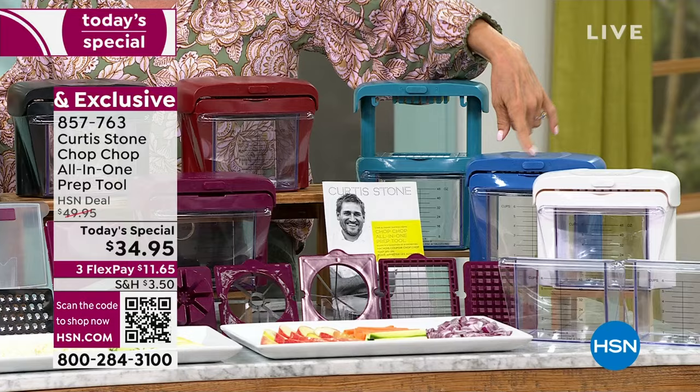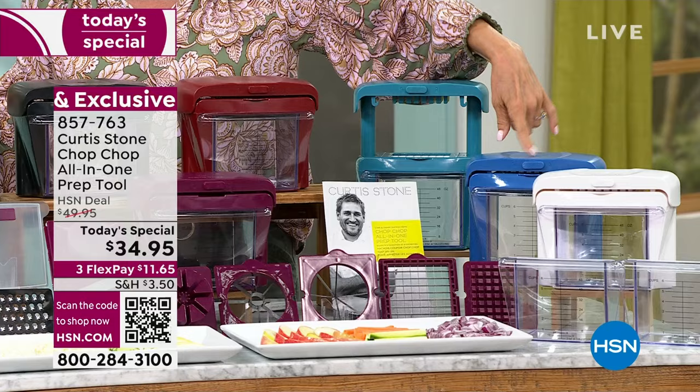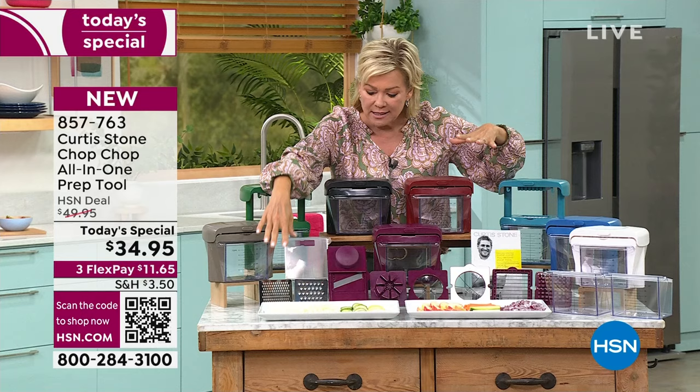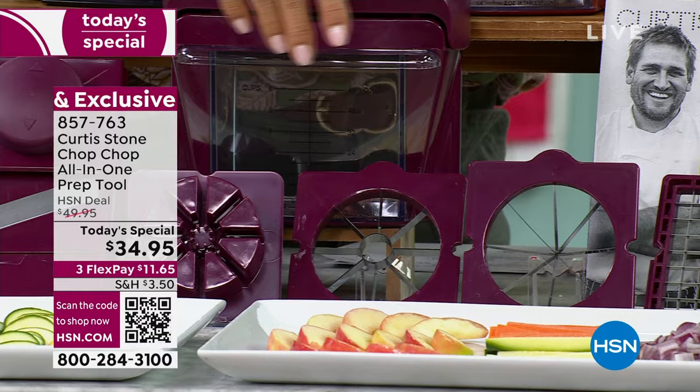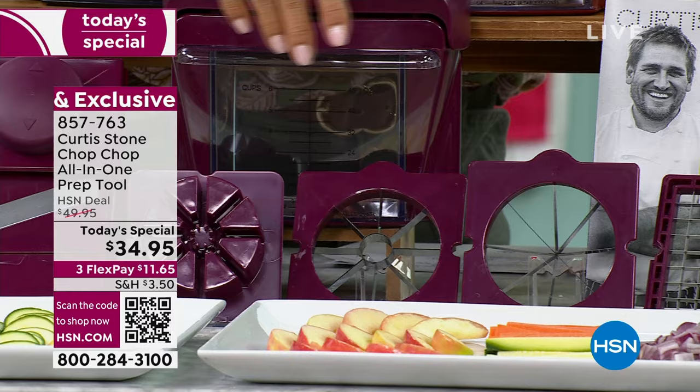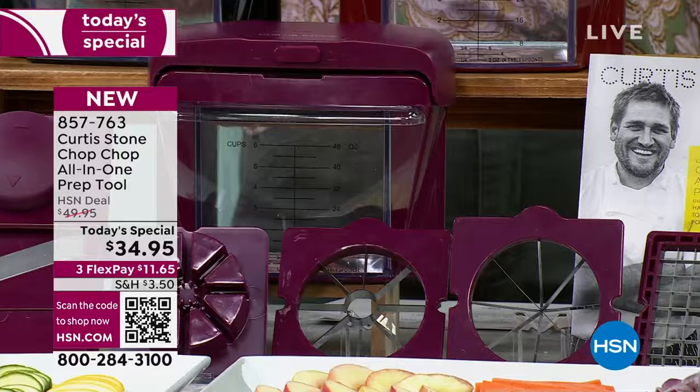I want to share with you all the color choices because we have lost a color. We're about to lose a second — the white, followed by the classic blue. But everybody gets everything you're seeing laid out here. You're getting the slicers, two different consistencies, the cutters, the shredding, the pusher, the chopper, the coring blade, and the incredible container. If you want extra containers, it's a great choice because you can do a lot of your prep ahead of time.